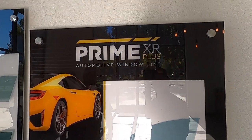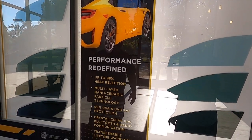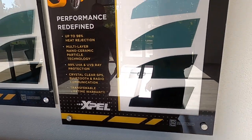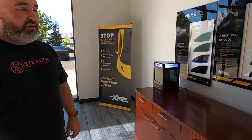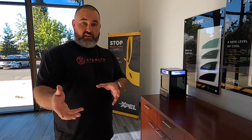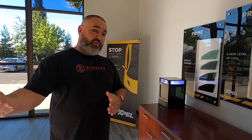This is the window tint I'm getting — the Xpel XR Plus, a ceramic film with 98% infrared radiation heat rejection. It has a lifetime warranty with UVA and UVB rating at 99%, and it's a transferable lifetime warranty. So if you buy the car and we put it on, keep our receipt and it transfers to the next owner, as long as they come in and re-register with us. Xpel is a great company — I have them at all four of my locations because they're the best.